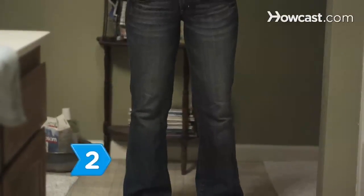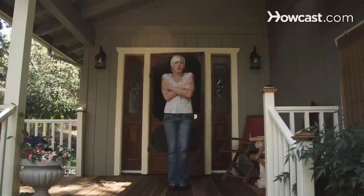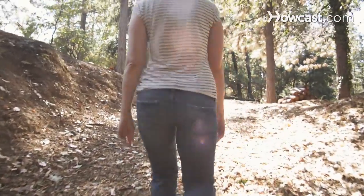Step 2. Wear bootcut jeans with a bit of spandex or spandex capri pants in chilly weather to show off your shape while allowing you to move freely and comfortably.